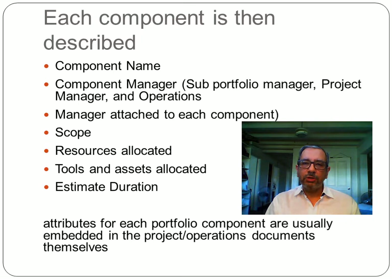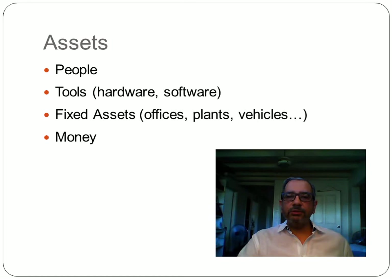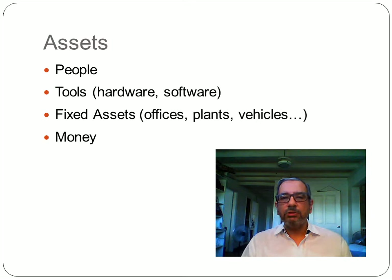The portfolio cycle starts with planning and design, where each component of the portfolio is defined — each operations line and each project is described. A typical set of parameters includes scope, allocated resources, tools, estimated duration, and other relevant information. One parameter of particular importance is assets, which refers to people and tools. In the IT world, this generally refers to hardware and software, fixed assets such as offices, plants, vehicles, and training rooms, as well as the money assigned to each project.